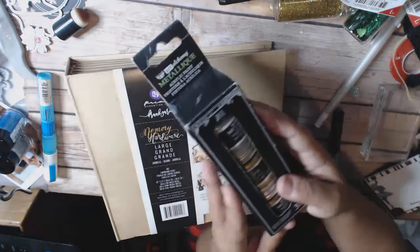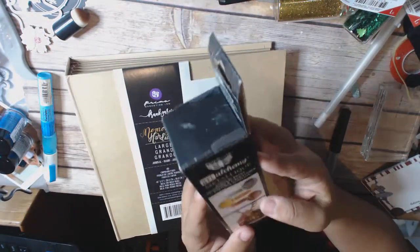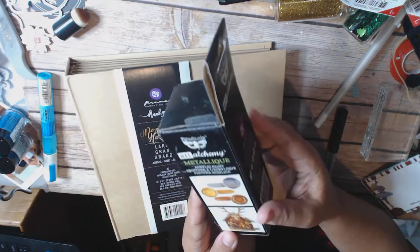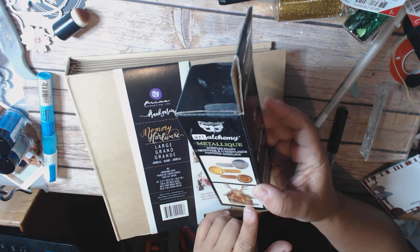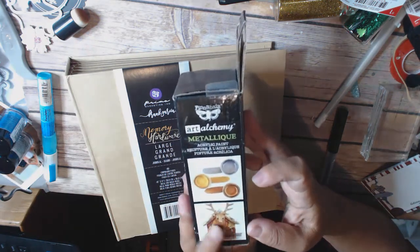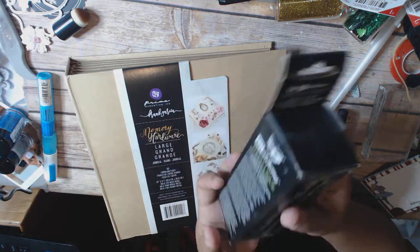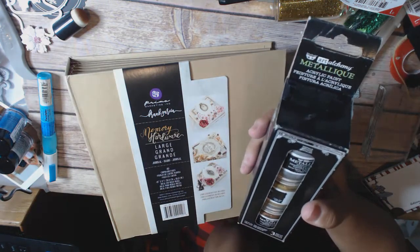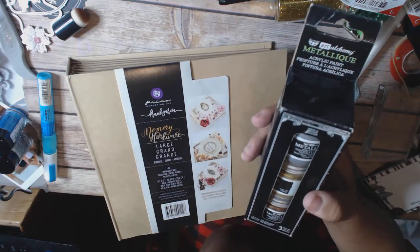And then these are the metallic alchemy finabar paints. I really love these paints, they're very, very beautiful. These are ones I think can be converted to holiday colors. You get a silver, a gold, and a bronze. You could paint wood with it if you wanted. They're brand new, so you get a set of three plus this memory hardware Frank Garcia album.